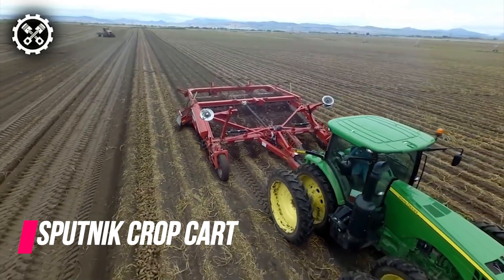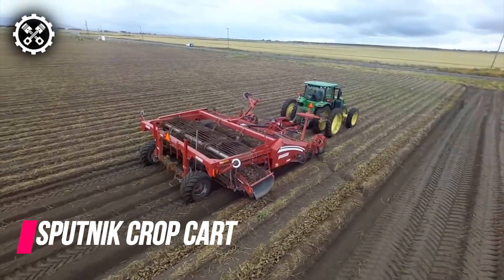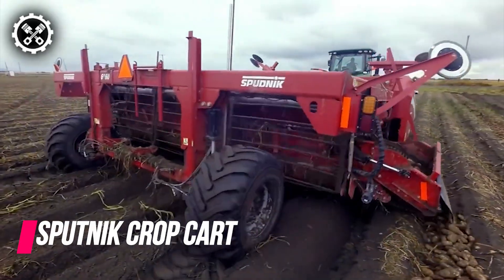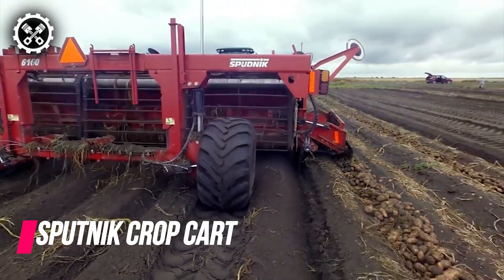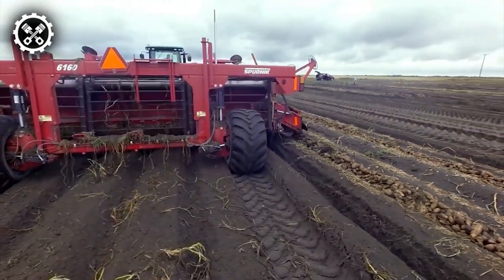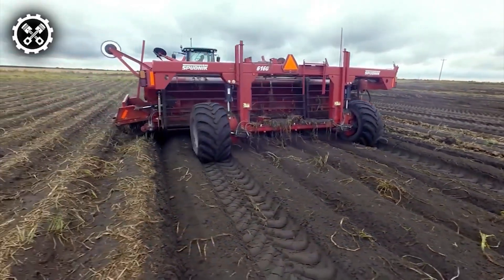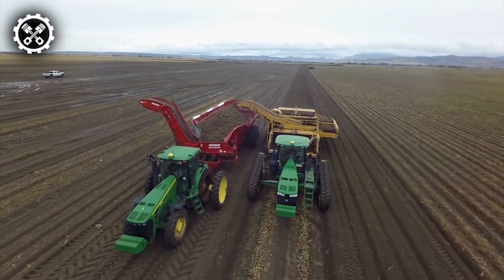Introducing the Sputnik Crop Cart, a versatile solution designed for efficiently managing large quantities of potato crops. A Sputnik customer invested in this crop cart to augment their planting capabilities. Prior to incorporating the crop cart, the farm was able to plant 75 to 80 acres per day using four six-row potato planters.